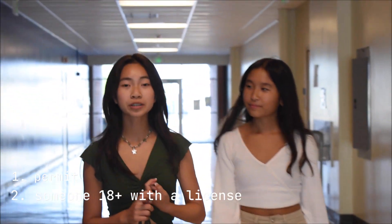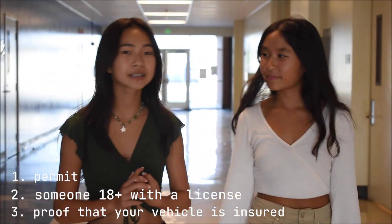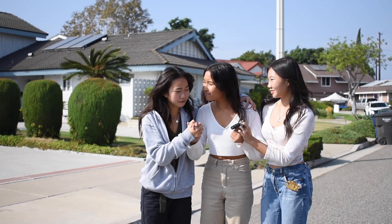Next, let's go see what we need for our official driver's test. You're going to need a permit, a person who is 18 or older with a license, and evidence that your vehicle is properly insured. Now that you're ready to take your driving test, you're off to go.